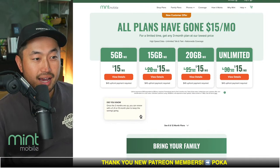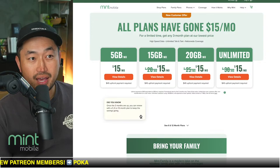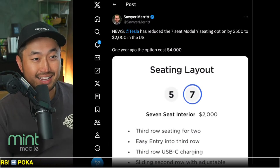All live streams are partnered with Mint Mobile, where you can save money on your mobile phone plan — but more on that later.